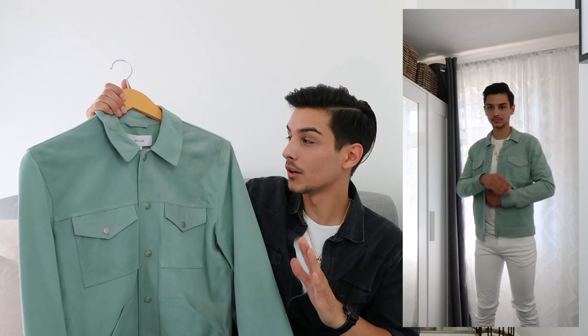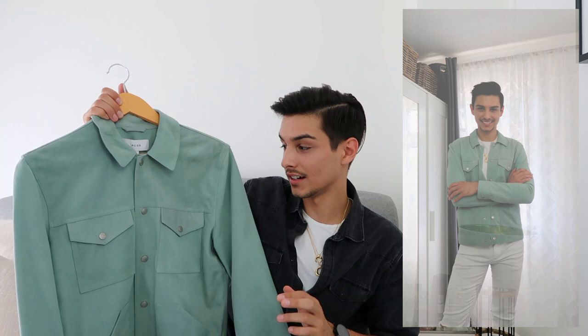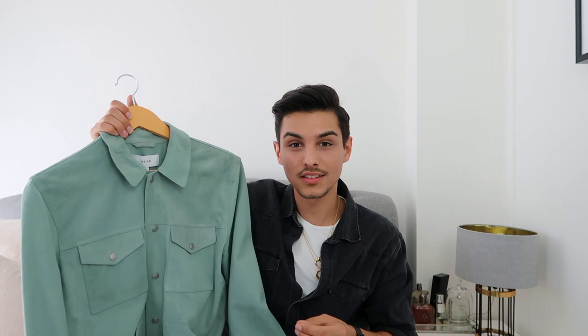Tom Ford is really famous for these kinds of jackets, and when I saw a much cheaper version I had to buy it. This one is real leather, so I was careful with sizing — I went with size small and it fits perfectly. As you can tell, it's such a statement piece. It can be worn season to season for many years, which makes it worth the investment. The price was £185 on discount, down from £360.